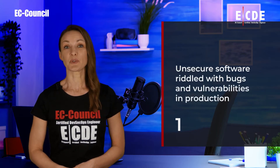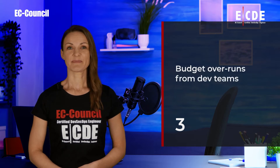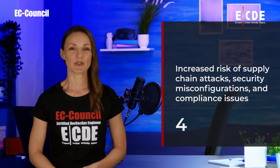1. Unsecure software riddled with bugs and vulnerabilities in production. 2. Slow releases. 3. Budget overruns from dev teams. 4. Increased risk of supply chain attacks, security misconfigurations and compliance issues.